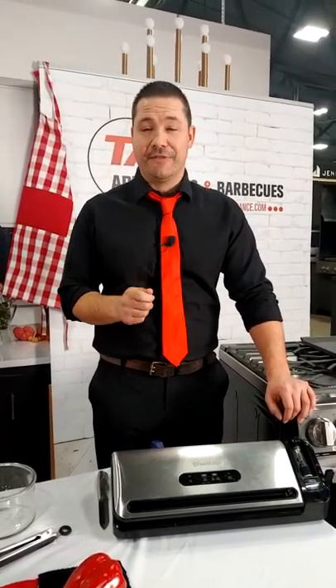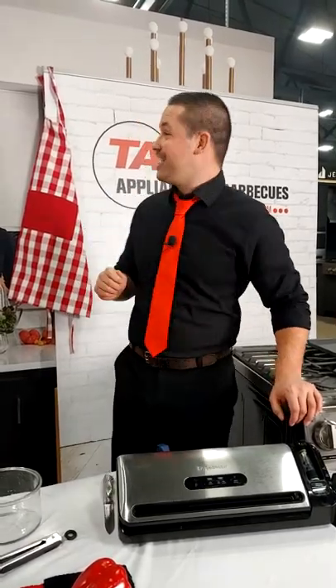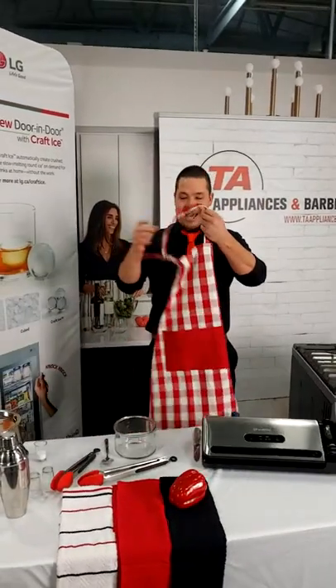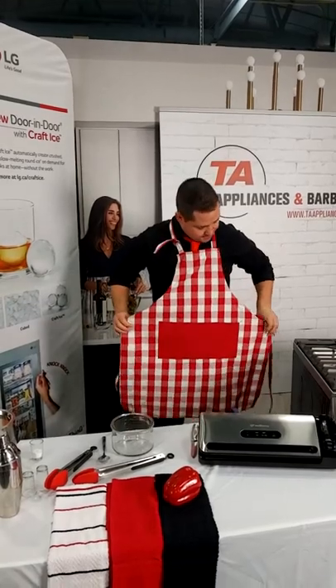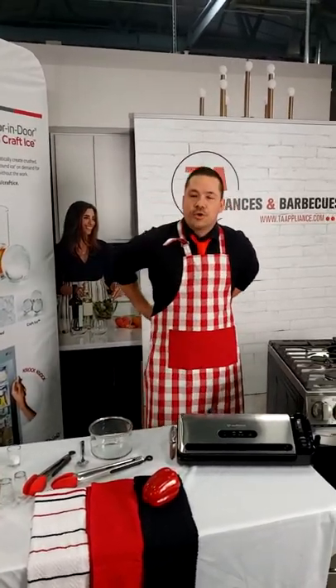LG, on our field team, is very lucky to have a Red Seal certified chef on our team. I, however, am not that chef — I'm the guy you're getting today. I'm also a very big food enthusiast, and I used to bartend too, so I put together these mocktails for you guys. Without further ado, let's get into it — sous vide in a range.